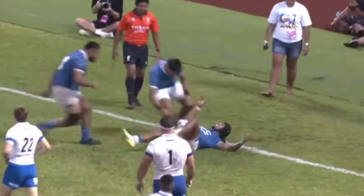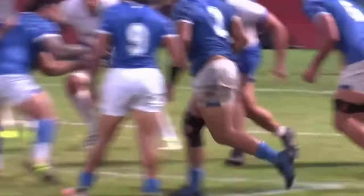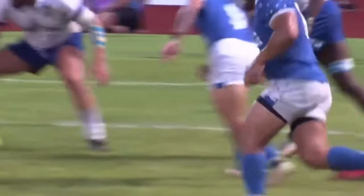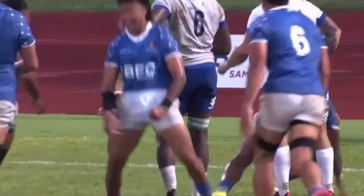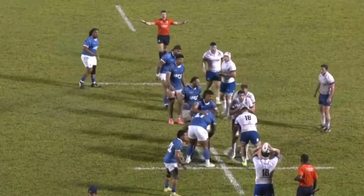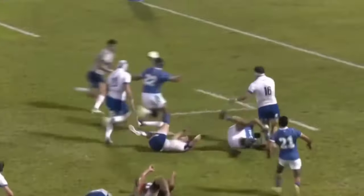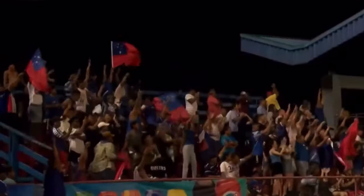Great running line there by Toala, cutting back inside. Manu Samoa setting up there, ruck there. Tomatele clears. From that pass, Danny Toala cuts back inside — a great line. Hard to defend that angle. Put in the throw in the line-out. Line up for a run by Samoa, quick passing by the Samoan forwards, a run — try! Great try by Samoa.